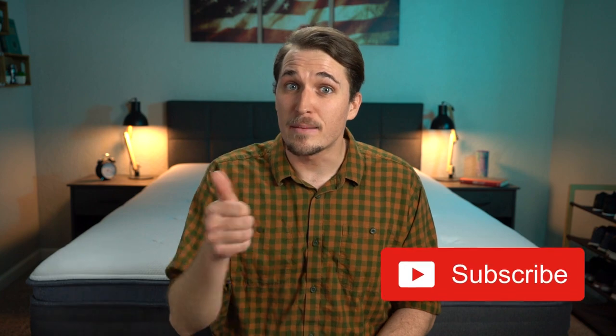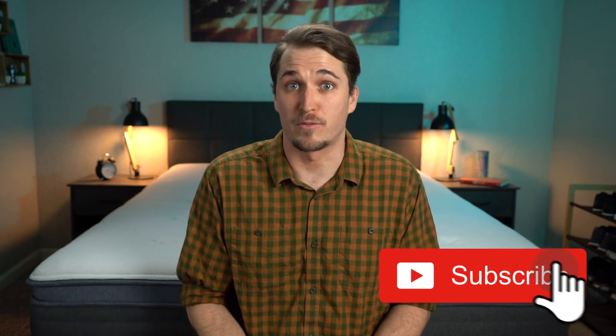And if you end up enjoying this video and I maybe help you out towards your online mattress search today, we'd really appreciate a thumbs up and always feel free to subscribe to our YouTube channel for more.